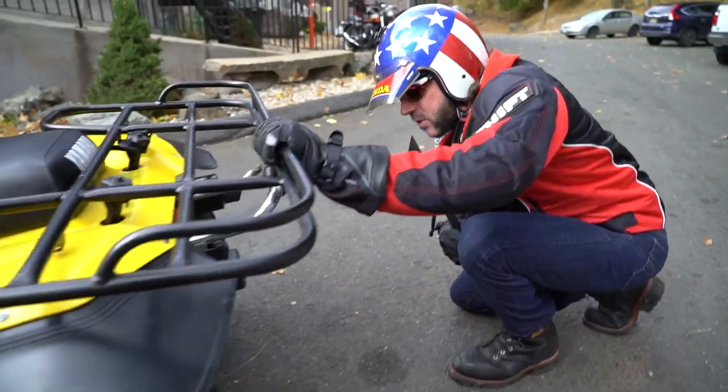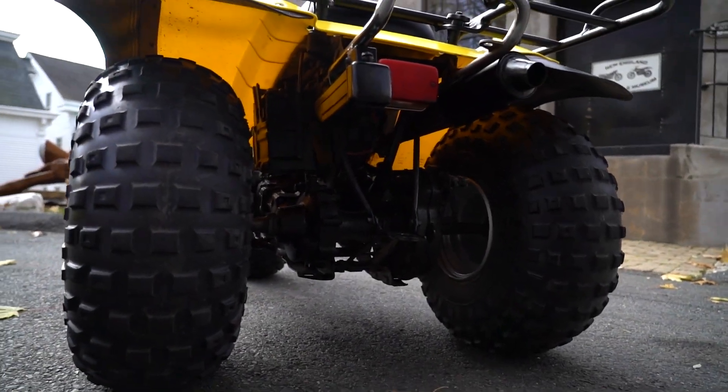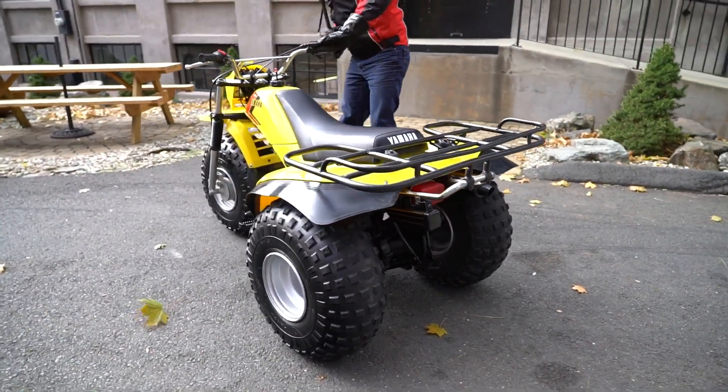Shaft drive — so there's no need for adjusting the chain. And there's no issues with suspension because it uses flotation tires for suspension in the back and the telescopic forks on the front. Really cool piece.